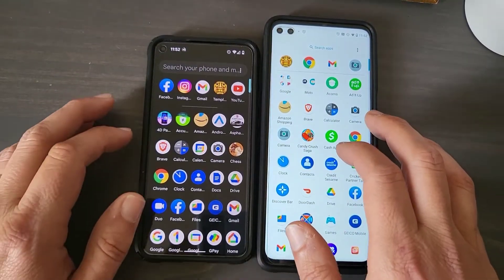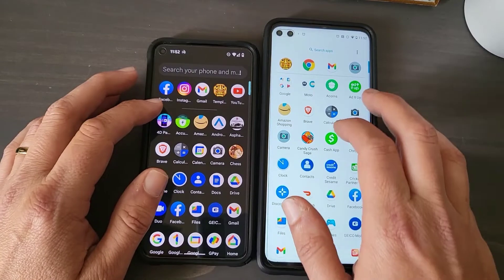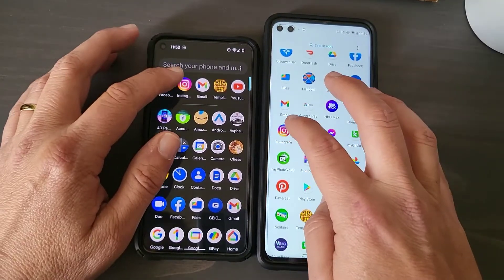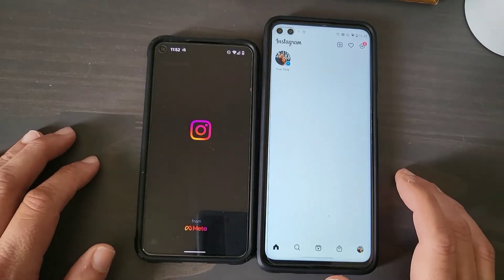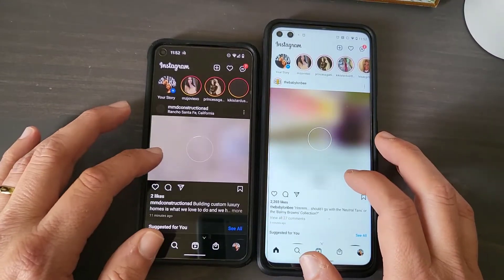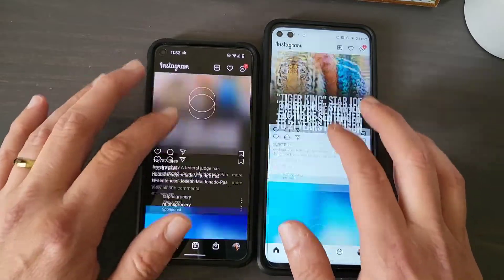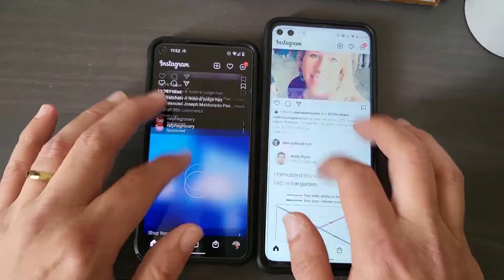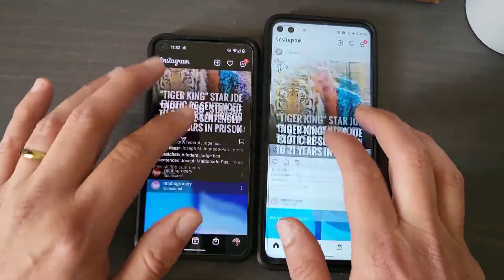Let's do one more app — let's do Instagram. One, two, three, go. Let's start scrolling through that. Both even — they're both pretty even, they're both pretty nice.